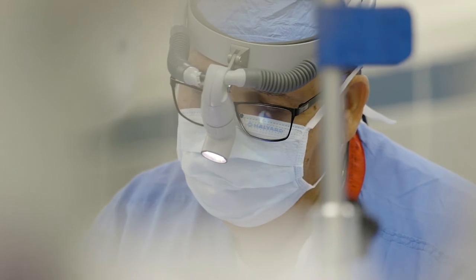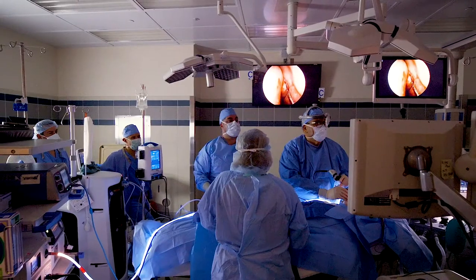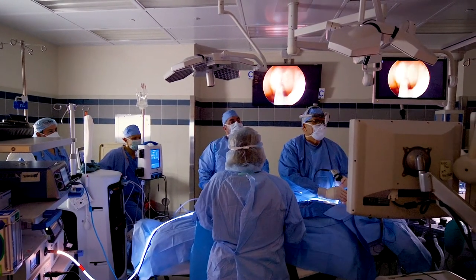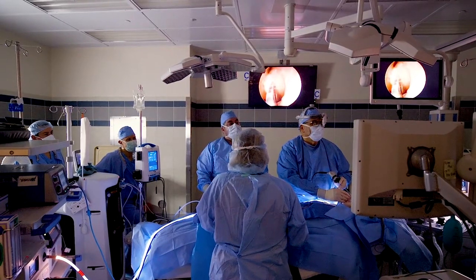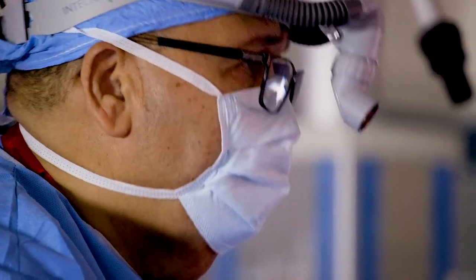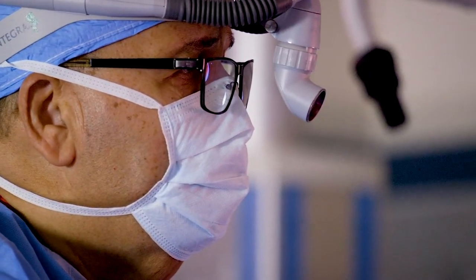What I use particularly is a new procedure called balloon sinuplasty. It's done in the office as well as in the operating room — under local anesthesia in the office and under general anesthesia in the operating room. This is a less invasive technique for opening up the sinuses.